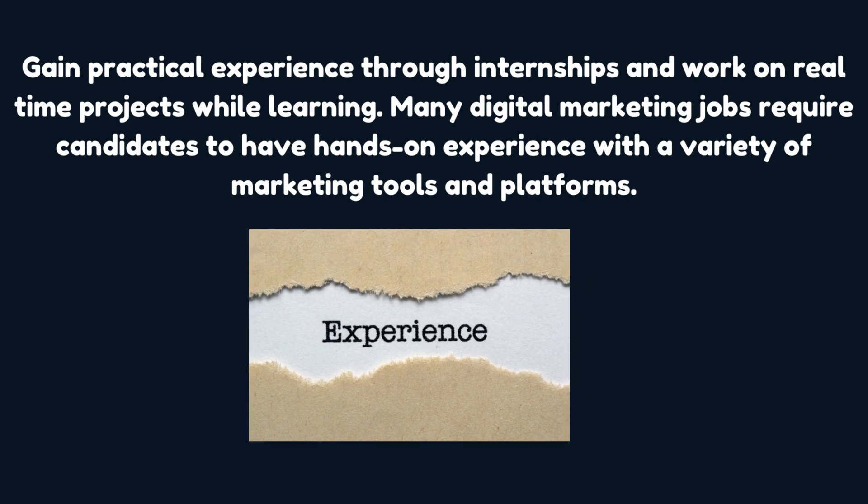Gain practical experience through internships and work on real-time projects while learning. Many digital marketing jobs require candidates to have hands-on experience with a variety of marketing tools and platforms.